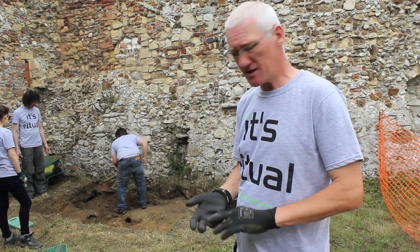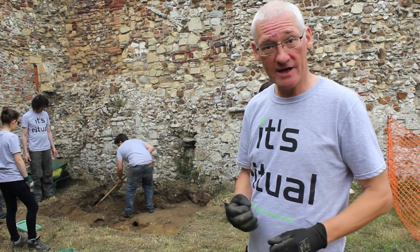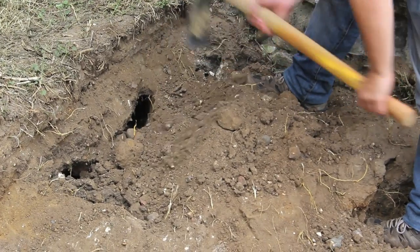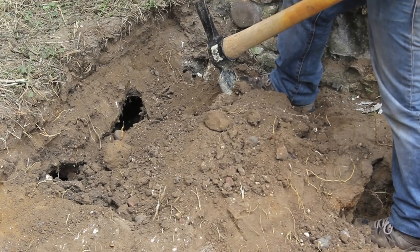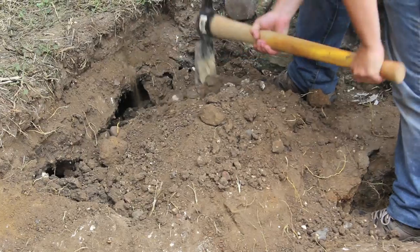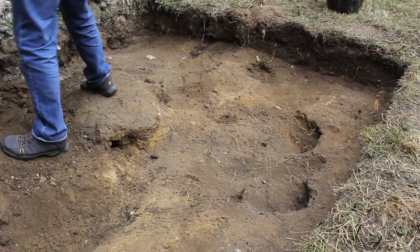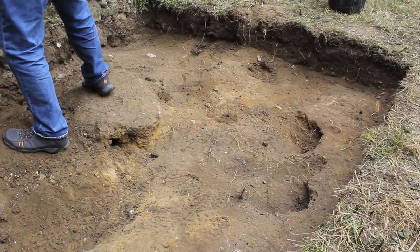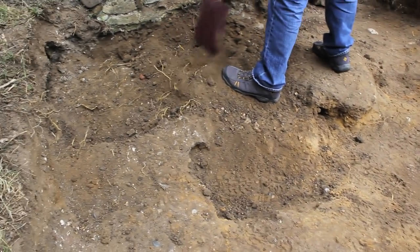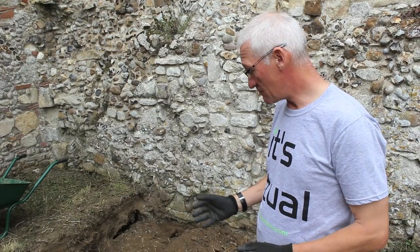We want to understand the bioturbation and the effect it has on the archaeology. As you can see, there are plenty of rabbit holes in there. It's presenting us with quite a lot of difficulties. But we want to record what the rabbits have been doing, because then we can understand the problems that the archaeology has in relationship with the rabbits.